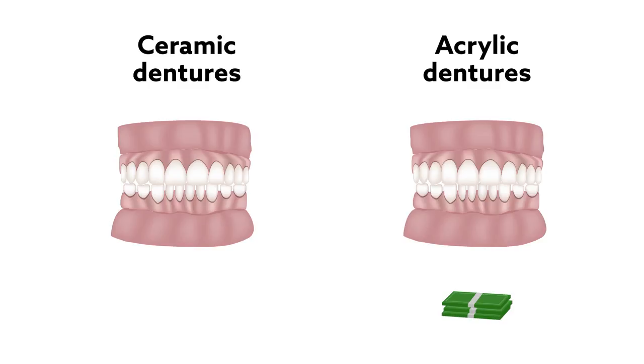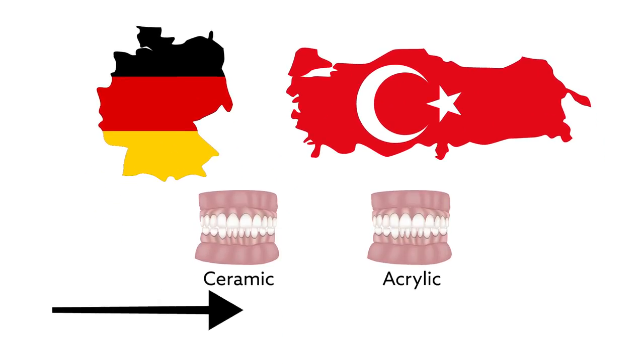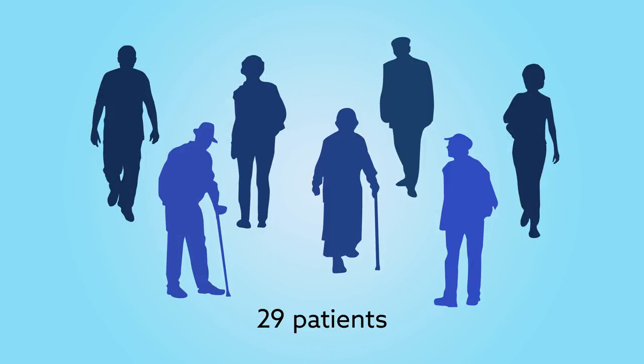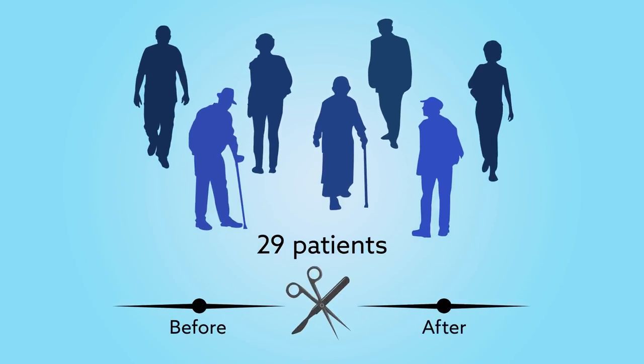Researchers in Germany and Turkey have now compared both options over a five-year period, offering an unprecedented look at how these dentures hold up over time. The dentists recruited 29 patients who opted for either acrylic or ceramic fixed dentures and evaluated them before and after surgery on a variety of measures.